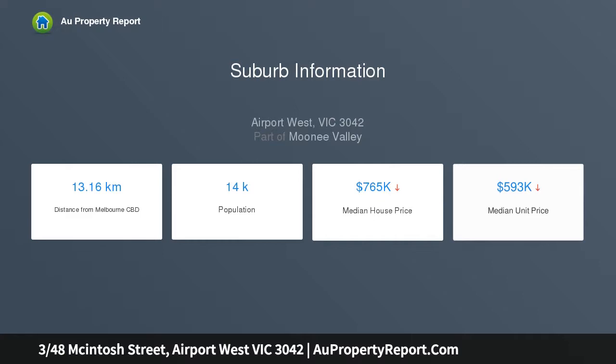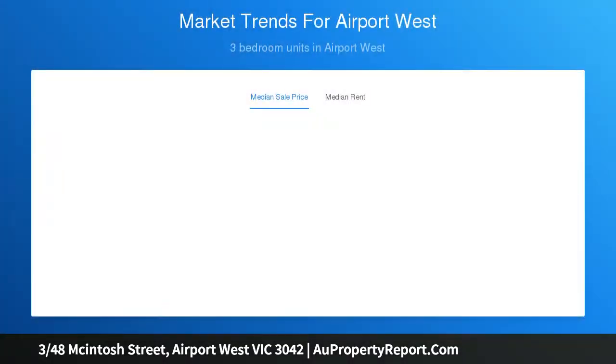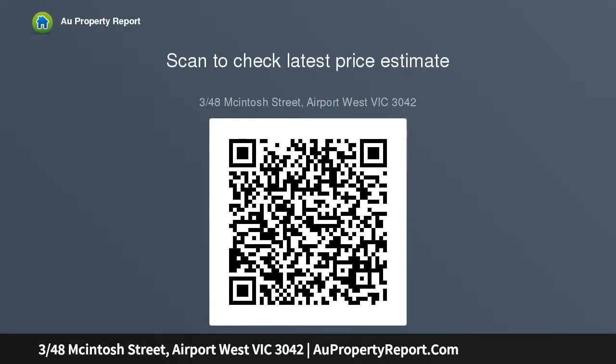Filled with natural light, the home's intelligent floor plan comprises two large bedrooms, one on each level with mirrored robes, dedicated study area and two full bathrooms, also one on each level, both with stone top vanities and floor-to-ceiling tiles. Add to this an open-plan living and dining area accompanied by a well-appointed kitchen complete with stone bench tops.